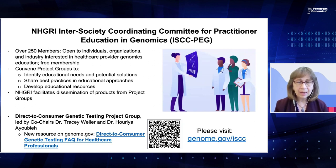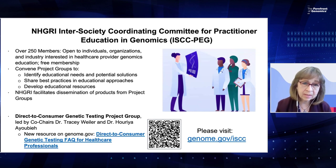ISCC-PAG, as you can see on our slides, is made up of over 250 members. We're open to individuals, organizations, and industry interested in healthcare provider genomics education. Membership is free, and we support different project groups that have a specific need. The project groups identify specific educational needs and solutions, share best practices, and develop educational resources. One of NHGRI's roles is to facilitate the dissemination of products from those project groups.